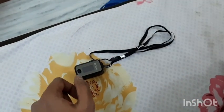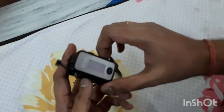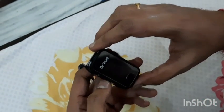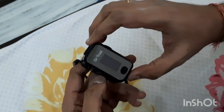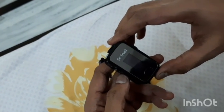Hello guys, welcome to my channel. Today I'm going to show you the Dr Trust pulse oximeter. Nowadays so many people are using pulse oximeters, and this is one of the good ones available in the market. This device shows the oxygen levels in your blood as well as your pulse rate.